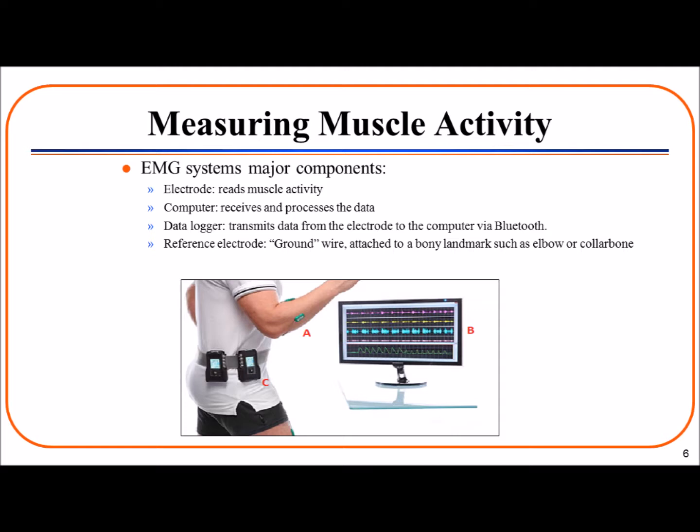EMG systems contain some major components that allow them to collect data. The first is the electrode, shown in the picture as A, which is secured on the muscle group that the ergonomist is interested in examining. A computer, shown as B, is needed to receive and process the data. A data logger, shown as C, is used to transmit via Bluetooth the data or store it on an SD card. Finally, a special electrode called a reference electrode is used as a ground so the EMG system has a reference for what should be no muscle activity. The reference electrode is placed on a bony landmark, such as the elbow or the collarbone, as these areas are not going to have any electrical activity.